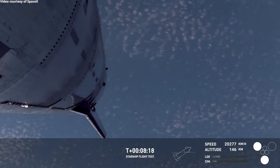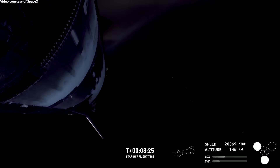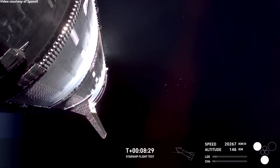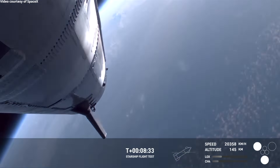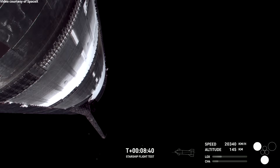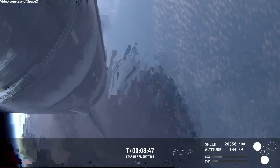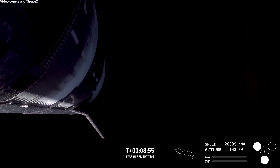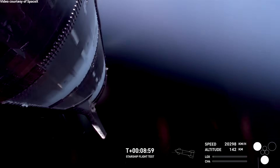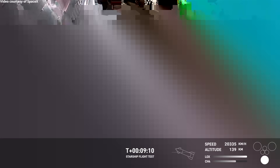We just saw some engines go out. It looks like we are losing attitude control of the ship. We're still getting video down from the ship — you can see we've lost several engines and we've lost attitude control of the vehicle, so we'll continue to stick with it.